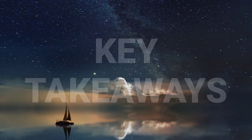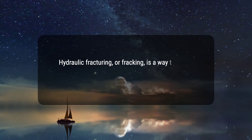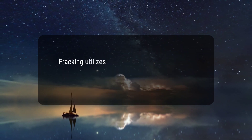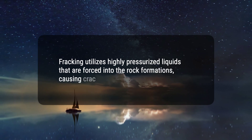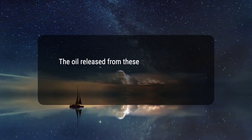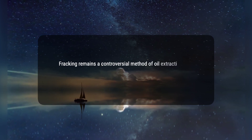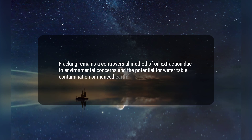Here are four key takeaways. 1. Hydraulic fracturing, or fracking, is a way to extract oil and gas reserves trapped deep underground in sedimentary rock formations. 2. Fracking utilizes highly pressurized liquids that are forced into the rock formations, causing cracks and fissures to appear. 3. The oil released from these cracks and fissures is then brought to the surface for refining. 4. Fracking remains a controversial method of oil extraction due to environmental concerns and the potential for water table contamination or induced earthquakes.